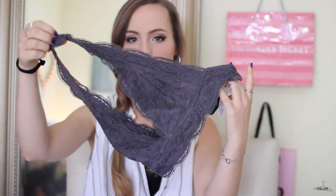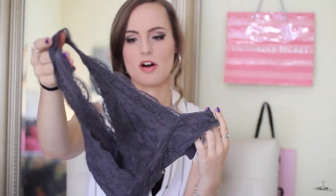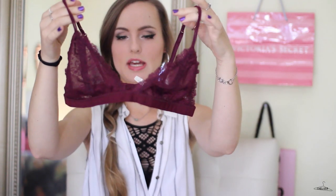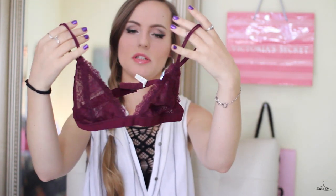The next things I got are two bralettes from Urban Outfitters. The first one is just the ever-so-popular lace halter bralette, and I got it in the dark charcoal gray color. I thought it was really unique and pretty, and at the same time it matches with a lot. And then I also got a basic triangle lace bralette in this really pretty burgundy color — I love this color for fall.